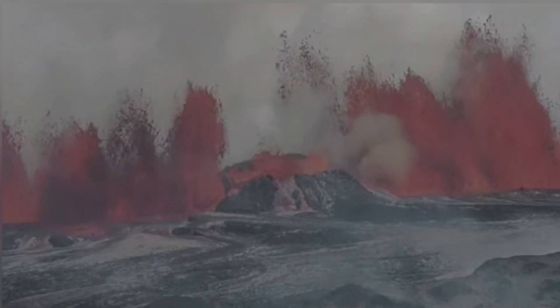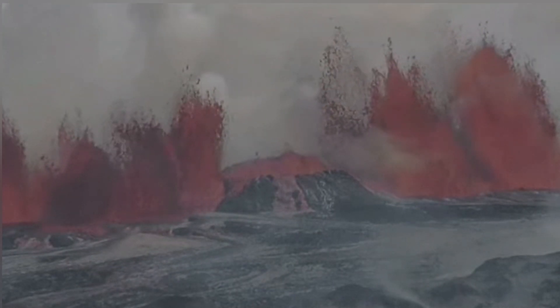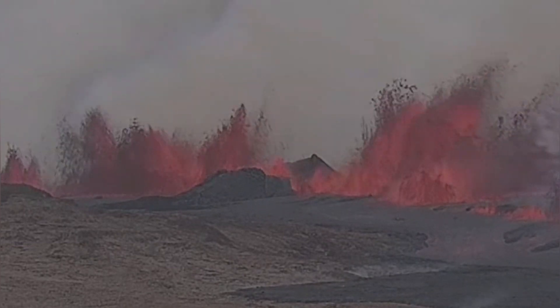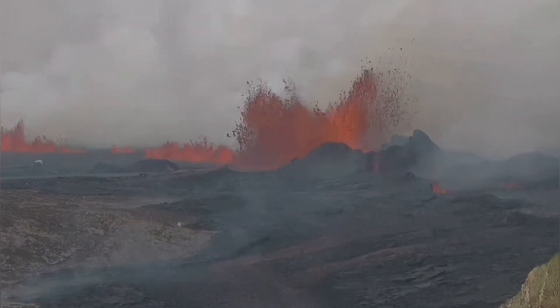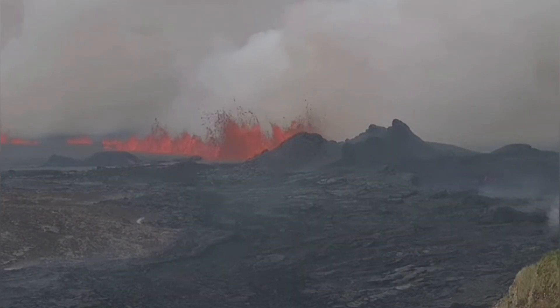An eruption which was bigger than anything else we have seen in this volcanic system in recent months. The crater which was left there from the previous eruption, K1, was sliced through. But gradually over the course of the day, this was reduced. This eruption started at 12:46.